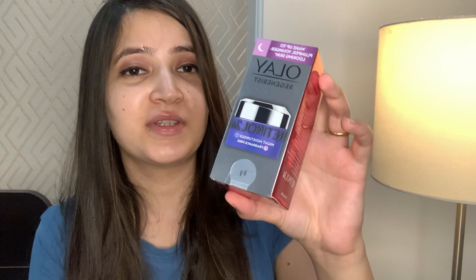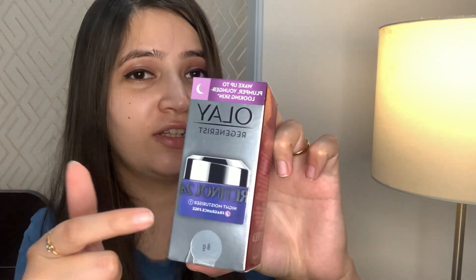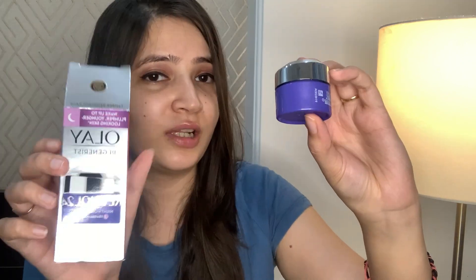Moving on to the next item — this is the Olay Regenerist Retinol Cream. Retinol is really good for your skin if you include it in your nighttime skincare routine; your skin is going to be very plump and hydrated. Plus it reduces fine lines. I think if you are around 25 or above, you should definitely include retinol in your night skincare.